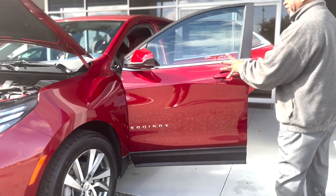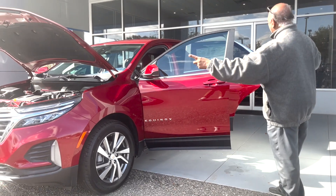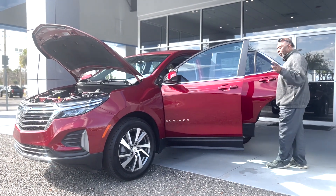It's got 10 airbags — side impact bags, knee airbags, curtain airbags, and airbags for the outward passengers in the rear. Very high rated: 5-star crash test rating and 4-star rollover.